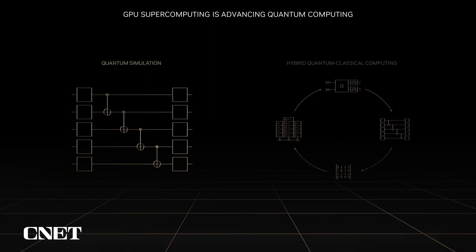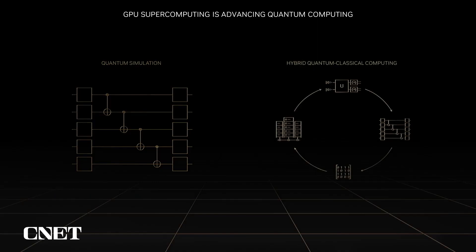GPU supercomputing is essential for quantum computing in two areas. The first is quantum circuit simulation. With quantum circuit simulation on the NVIDIA platform, researchers can develop algorithms at the scale of valuable quantum computing long before the hardware is ready. On the NVIDIA platform, we're already simulating quantum algorithms with tens of thousands of perfect qubits, representing the future state of fault-tolerant quantum computing. The second area where GPU supercomputing is essential is hybrid quantum-classical computing. As we move past basic algorithm R&D and work on building full quantum applications with tight classical-quantum integration, a platform for hybrid quantum-classical computing with emulated quantum resources is an essential research platform.